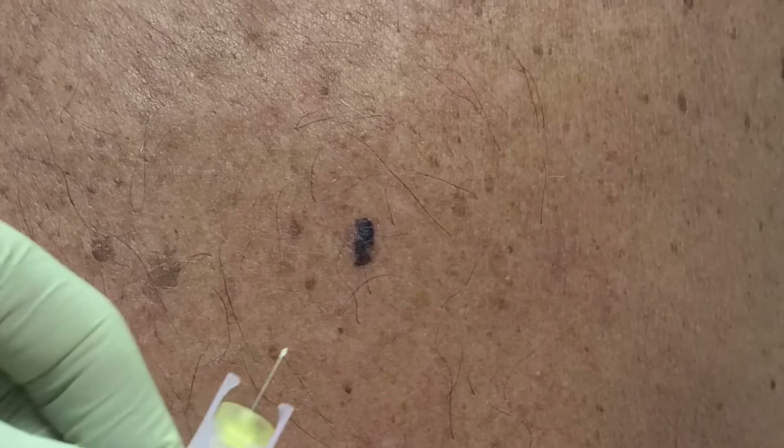We have to clean it off with some alcohol because we don't want any infection. Dry it off. Then we're going to inject some lidocaine with epinephrine to numb the area and shut down some of the blood vessels so that we don't have any bleeding.